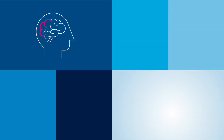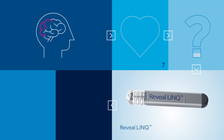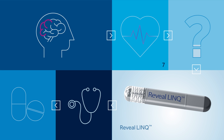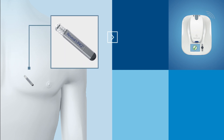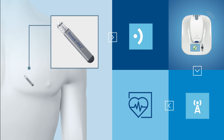Atrial fibrillation is difficult to diagnose as many patients remain asymptomatic. To overcome the low detection and accuracy of standard intermittent diagnostic tests, Medtronic offers an innovative solution, the Reveal Link. Reveal Link is a continuous cardiac monitoring and diagnostic tool which is inserted subcutaneously and monitors the patient 24-7 for up to three years.